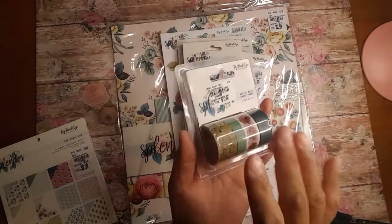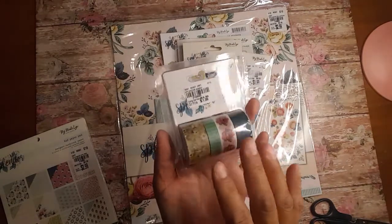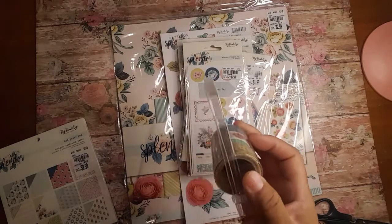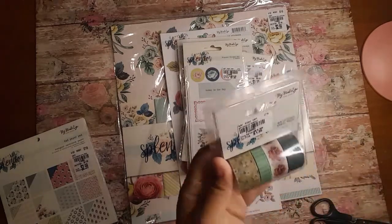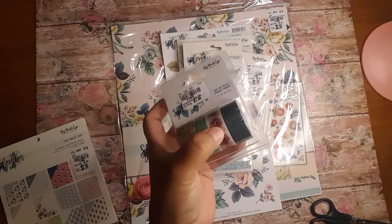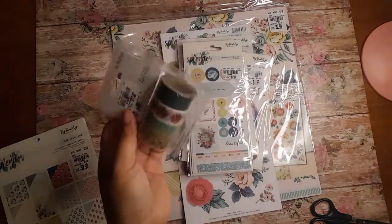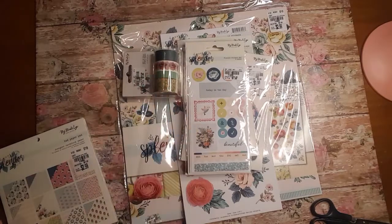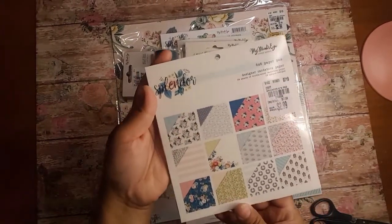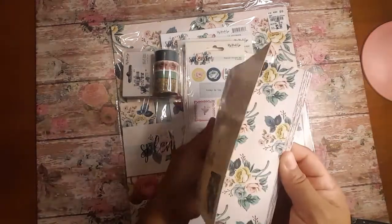The one thing I did not show the last time was the washi tape. So I did go ahead and get the washi tape as well. Now I'm not very fond of the washi tape — the colors are very dull, except for this one here. But it goes with the set so I wanted to make sure that you guys got it. And of course I got one for myself. You will be getting the 6x6 double-sided paper pad.